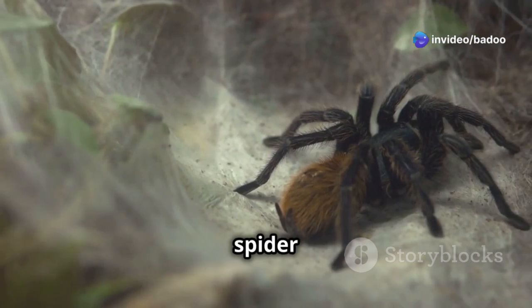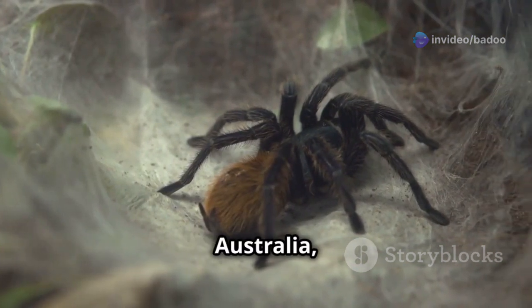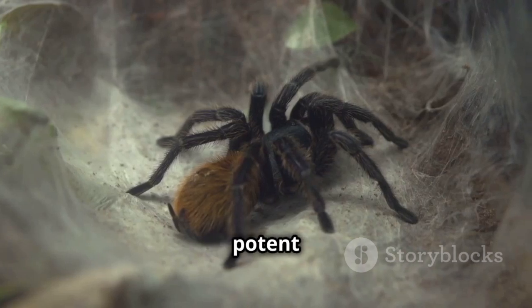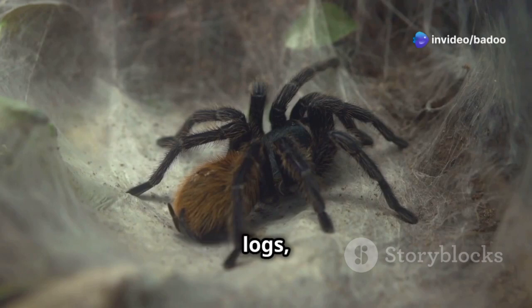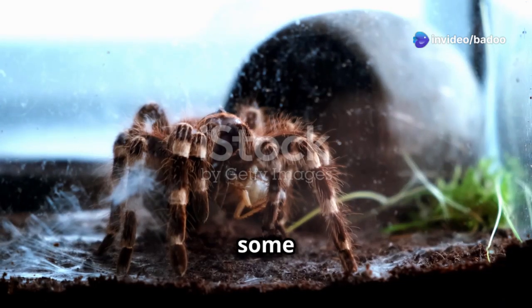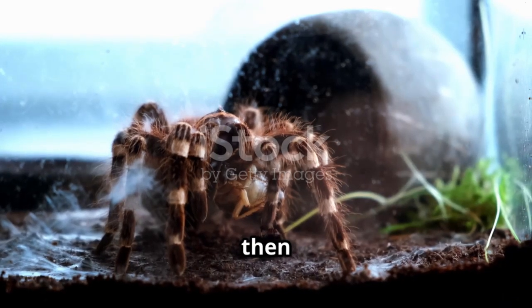The funnel-web spider is known as one of the most dangerous spiders in the world. Found primarily in Australia, these spiders are notorious for their aggressive behaviour and potent venom. They often dwell in moist, sheltered habitats, like under rocks, logs or in burrows. Its venom has lots of bad stuff in it, some of which hurt the nervous system, making its prey freeze and then die.